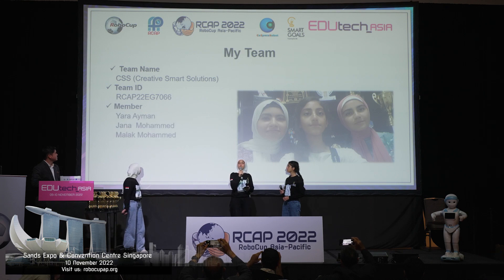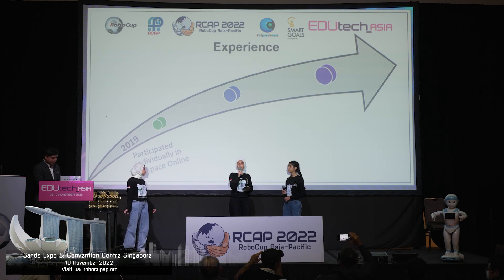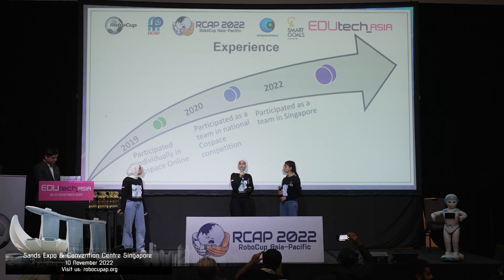Since 2019, we were participating individually in CoSpace online competitions. But in the following year, we participated as a team in the CoSpace national competition. And now, we are participating in the international CoSpace competition in Singapore.